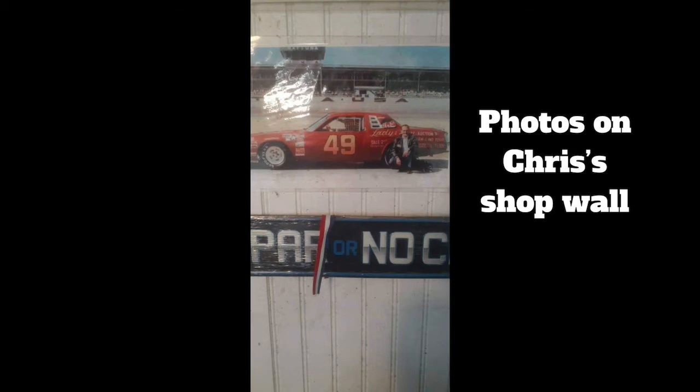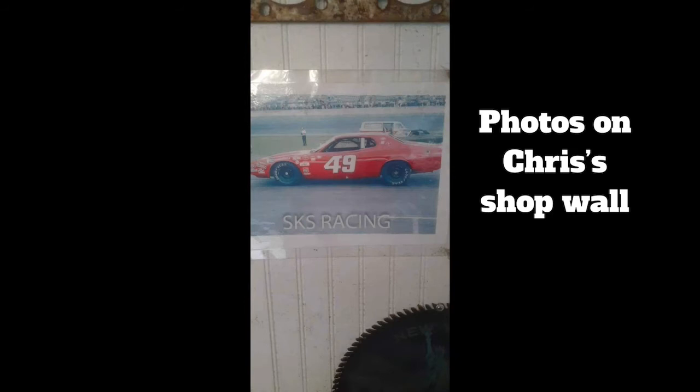Here are some photos Chris sent me of the car hanging on his shop wall. As you can see in one of the photos, it is a Charger. Like I said, the car started out as a 68 Roadrunner and ended up as a 78 Magnum.